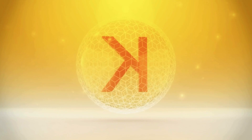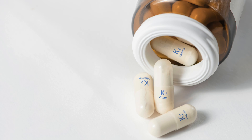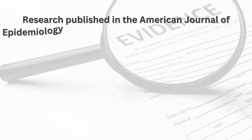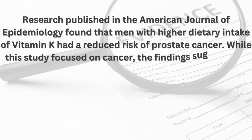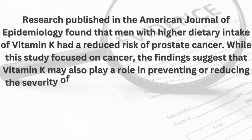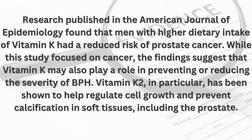Number four: Vitamin K — the bone and prostate protector. Vitamin K is essential for blood clotting and bone health, but it also has a role in prostate health. There are two main forms: K1 (phylloquinone) and K2 (menaquinone). Research published in the American Journal of Epidemiology found that men with higher dietary intake of vitamin K had a reduced risk of prostate cancer. These findings suggest that vitamin K may also play a role in preventing or reducing the severity of BPH. Vitamin K2 in particular has been shown to help regulate cell growth and prevent calcification in soft tissues, including the prostate.